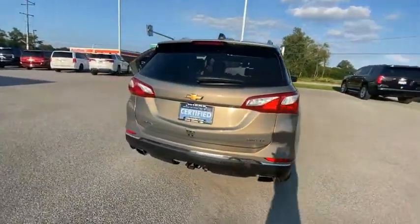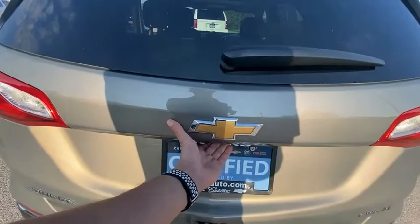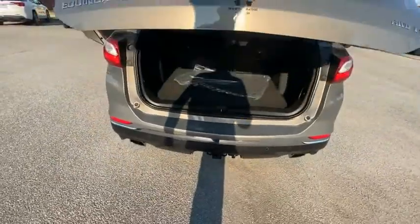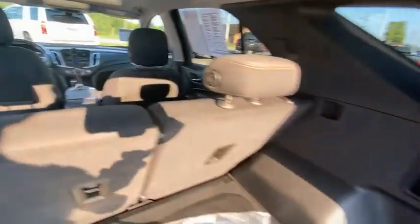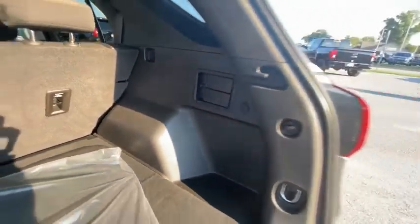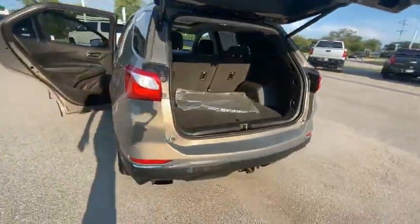This vehicle has less than 25,000 miles. Here are some of this vehicle's great options: electronic stability control, aluminum wheels, power lift gate, brake assist, traction control, remote keyless entry, four-wheel disc brakes, speed control, power sunroof, rear window defroster.